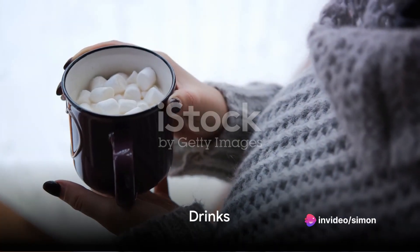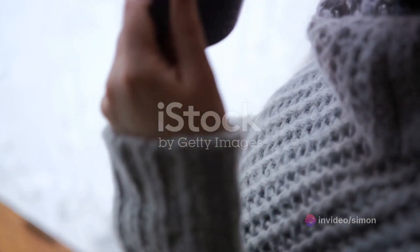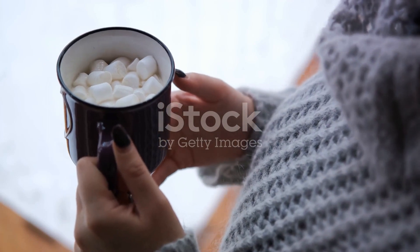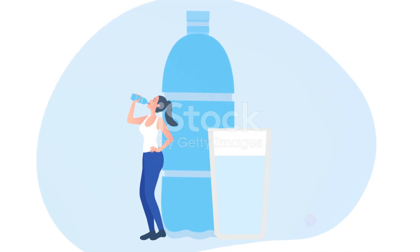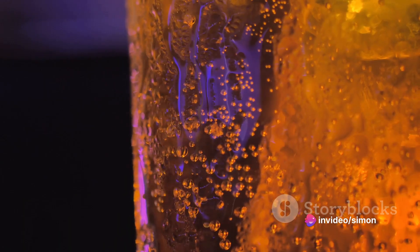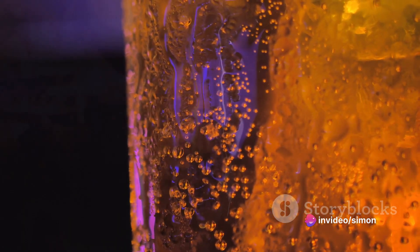Now let's talk about drinks. Hydration is as important in winter as it is in summer. Hot drinks like tea, coffee, or hot cocoa not only keep you warm, but also keep you hydrated. Carry a reusable water bottle and remind yourself to drink regularly. Be mindful of alcohol consumption as it can increase heat loss and impair judgment.